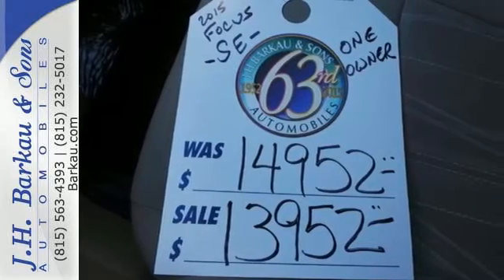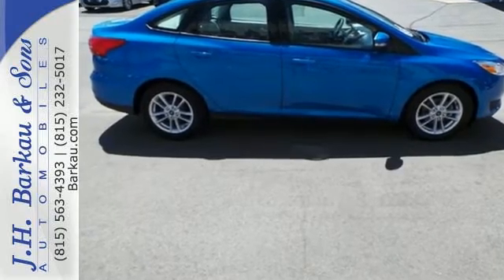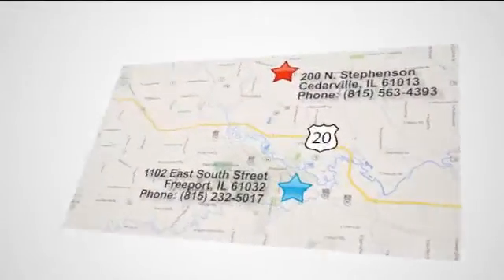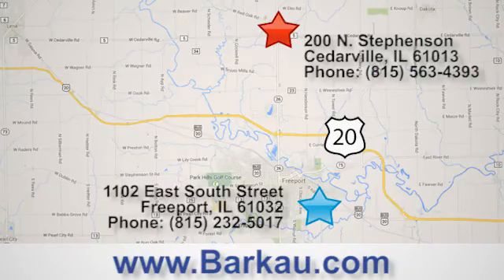This Focus is the ride you've been looking for. Take it for a test drive today. At JH Barco & Sons, we put the customer first. Stop in to one of our convenient locations today, give us a call, or visit us online anytime at barco.com.